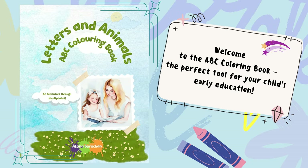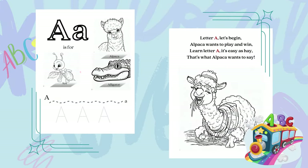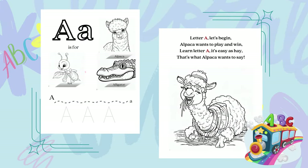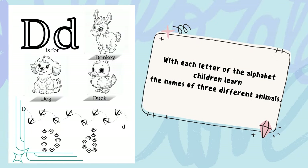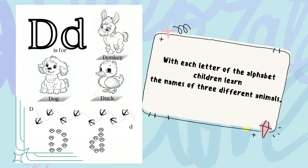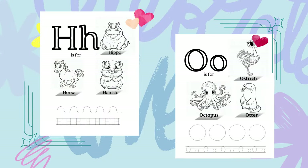Welcome to the ABC Coloring Book, the perfect tool for your child's early education. Our book offers a unique learning experience that combines the joy of coloring with the important task of teaching the alphabet and animal names. With each letter of the alphabet, your child will learn the names of three different animals.